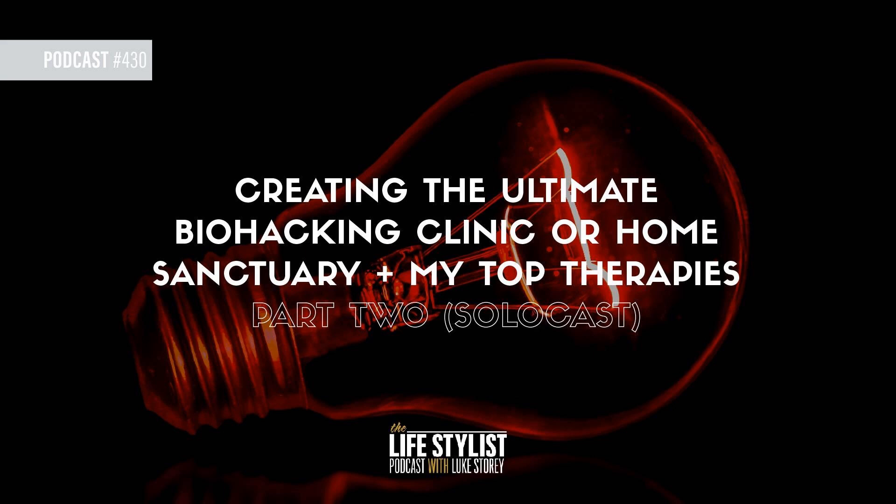Welcome to another solo cast episode of the Lifestylist podcast. My name is Luke Story, bringing you another banger here. This is number 430: creating the ultimate biohacking clinic or home sanctuary plus my top therapies. This is part two.